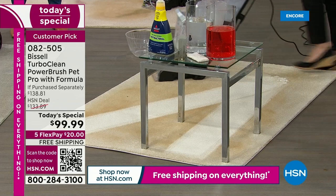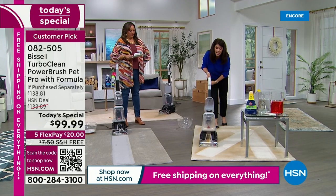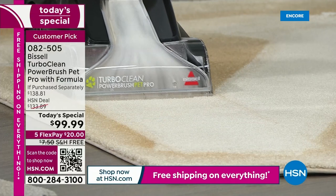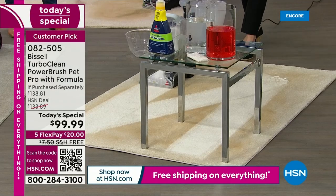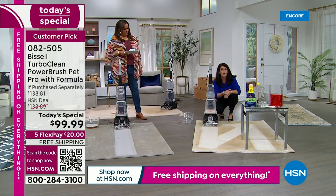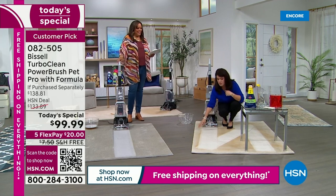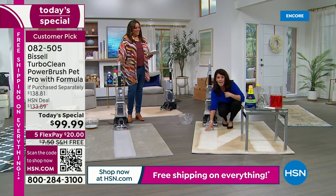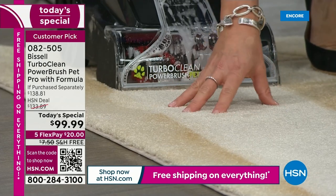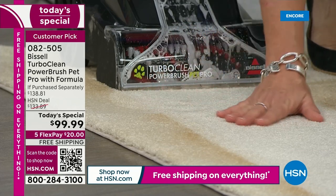We don't have the TurboClean often, and we don't have this configuration often. When we have a Today's Special, we pull in as many deep cleaners as we can get, but they don't have that larger antibacterial formula. A lot of us have this kind of carpet — maybe you think it's a beige or cream — but actually it was almost a white carpet. Do you see what I'm doing? Look at how deep — you're pulling out the stain, pulling out the smell, at the most affordable Today's Special we've ever had.